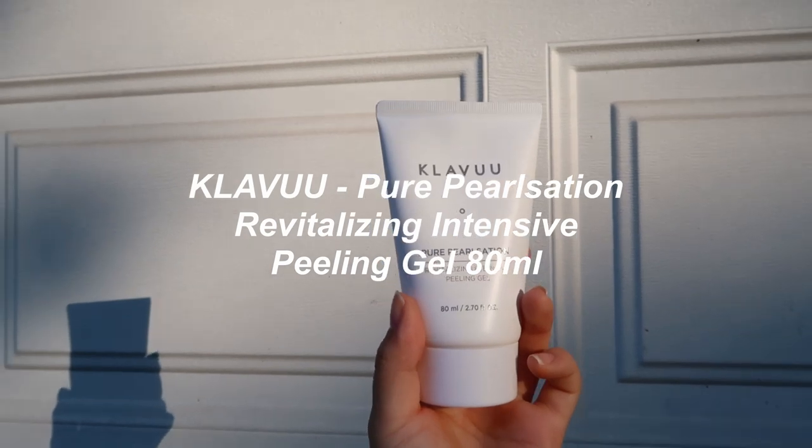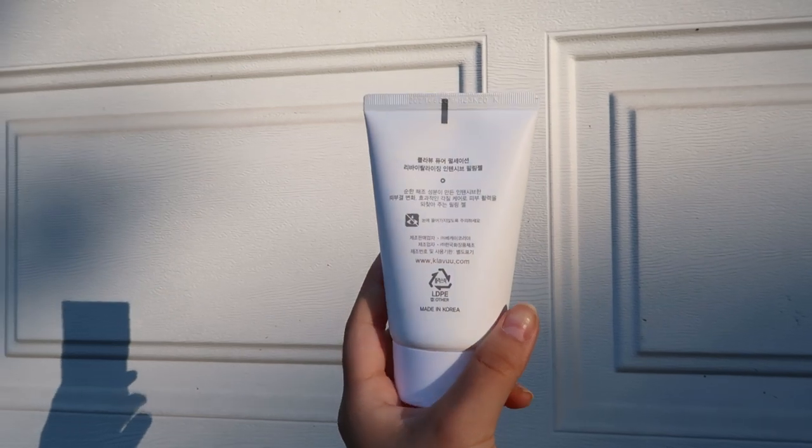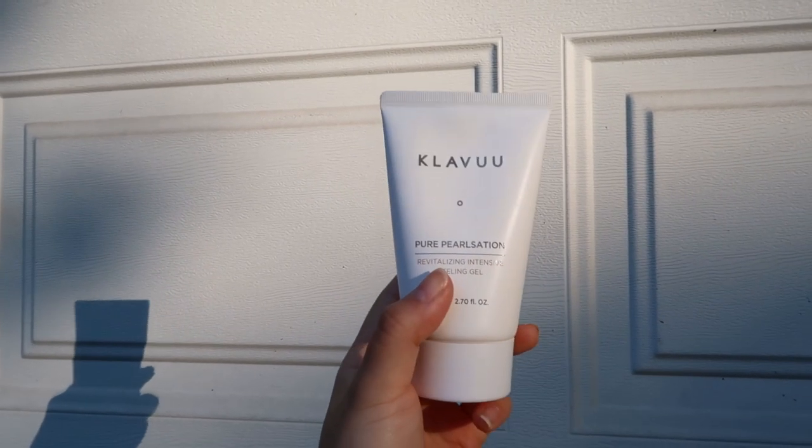I'm going to walk you through the five beauty products they sent me and talk about three I actually tried out. First we have the Claw Blue Pure Pearl Station Revitalizing Intensive Peeling Gel. This is essentially an exfoliating gel that contains pine tree leaves. You use it one to two times a week and it helps get off dead skin cells so the healthy newer skin cells underneath can show through, keeping your skin nice, smooth, and healthy.